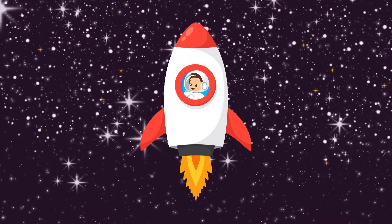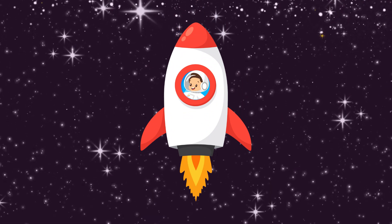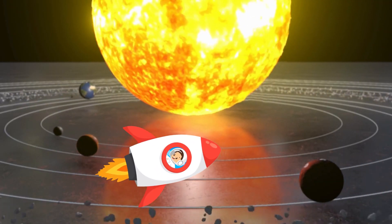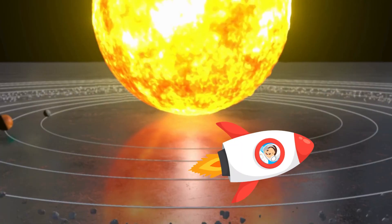Whoa, we're really in space! Look at all the stars. Where are we going first? Let's see the Sun first. Wow, look at the Sun — it's so huge and looks super hot. The Sun is the biggest object in our solar system.